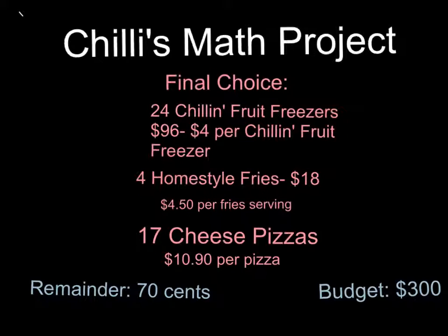I chose 24 chilling fruit freezers. They're $96 in all, and it's $4 per chilling fruit freezer. I also ordered four servings of homestyle fries — $18 in all, at $4.50 per fries serving.